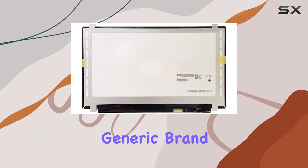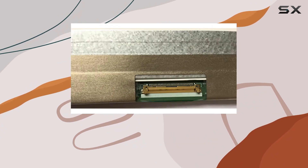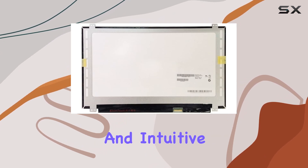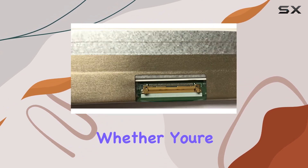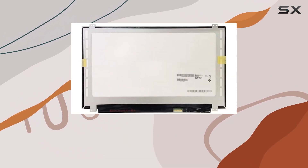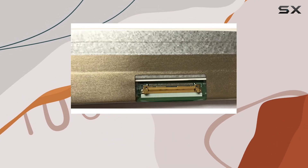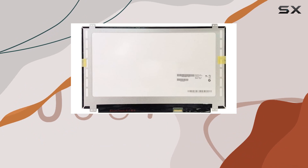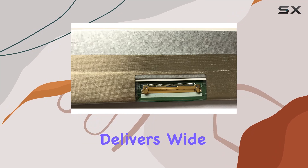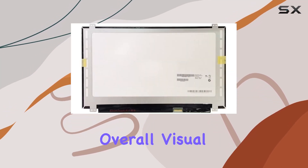The generic brand doesn't compromise on quality, as it undergoes rigorous testing before shipping out to users. One standout feature is the Oncel Touch technology, providing a responsive and intuitive touch experience. Whether you're navigating through applications or enjoying multimedia content, the touchscreen functionality adds a layer of versatility to your Chromebook. The FHD 1080p resolution ensures crisp and clear visuals, making every detail pop on the 15.6-inch screen. The IPS display technology delivers wide viewing angles and accurate color reproduction, enhancing the overall visual experience.